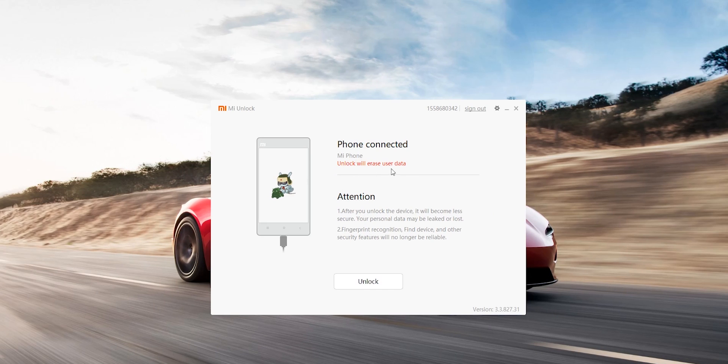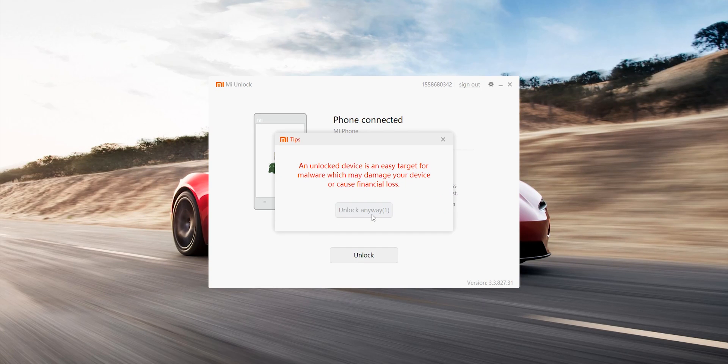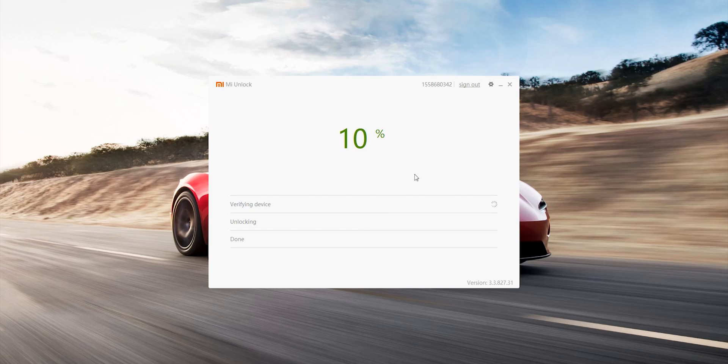Keep in mind you should have backed up everything before even trying, because after unlocking, if the device gets unlocked, it will be totally wiped and you may lose your data. So make sure you have a backup of your files on your PC or somewhere safe. Now click Unlock Anyway and wait.